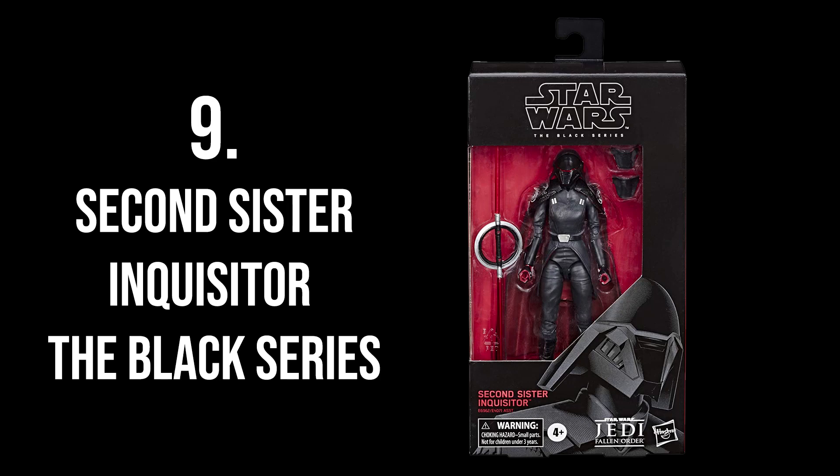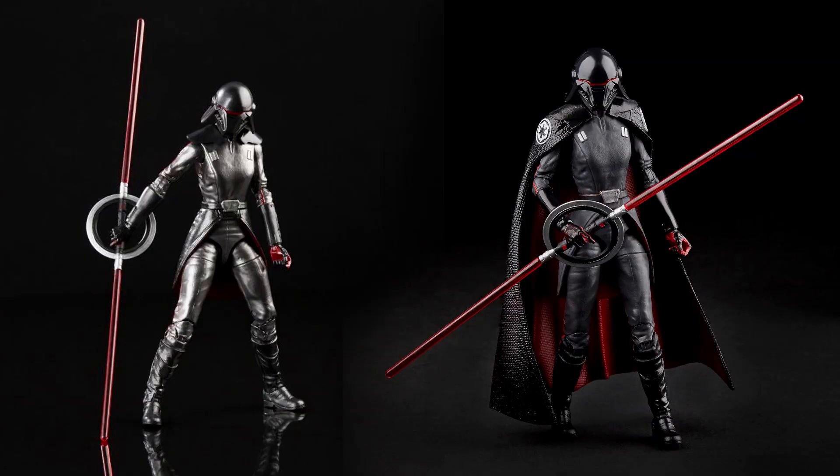At number 9 is the Black Series Second Sister Inquisitor. This is a great figure I skipped when it came out. At the time I didn't have Cal Kestis or any figures from the Jedi: Fallen Order game, and I hadn't even played it yet. Afterwards I played it and really enjoyed it — I can't wait for the official sequel announcement. A lot of you asked in the comments if I'll make a video for her. I'm looking online for a good price, and if I find her, I'll get her and make that video.